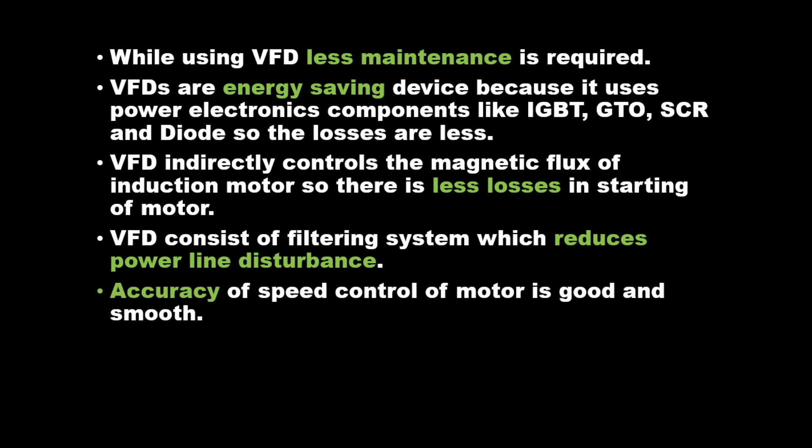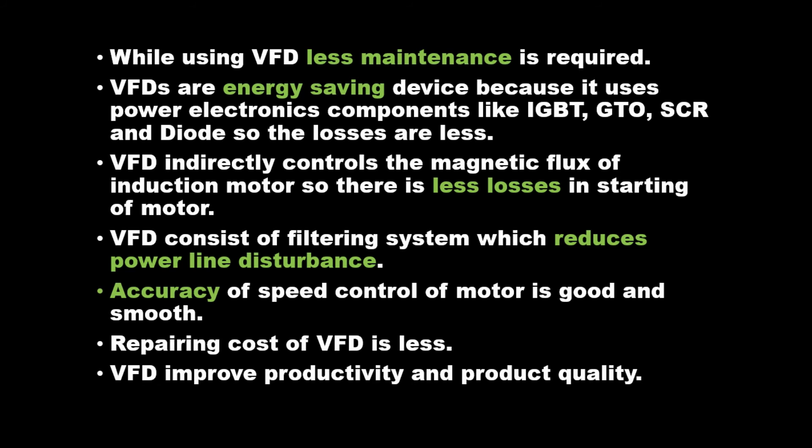Accuracy of speed control of motor is good and smooth. Repairing cost of VFD is less. VFD improves productivity and product quality.